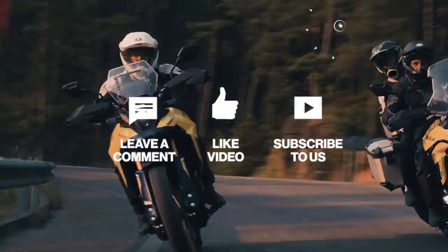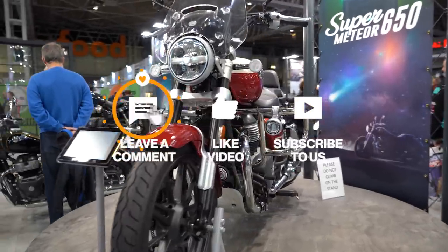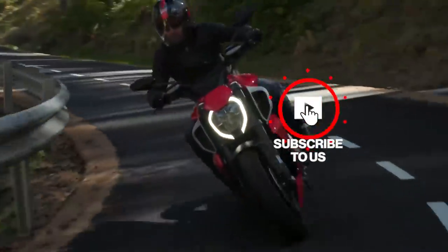That brings our list to an end. Do you agree with our list? If not, let us know in the comments below. Like and subscribe and I'll see you in the next one.